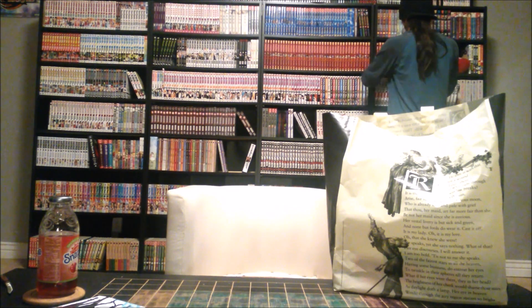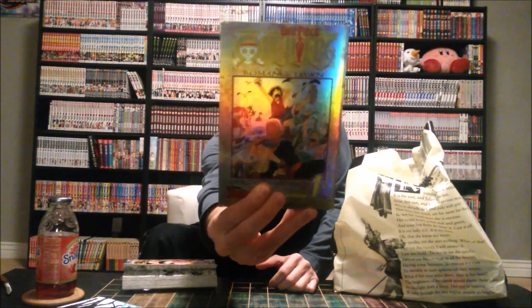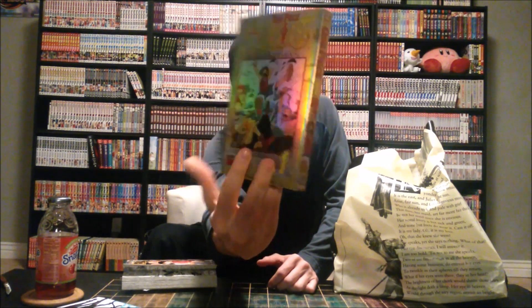Putting those up on the shelf now. I've also got a couple of other volume ones up there — My Hero Academia, Black Bullet, Log Horizon — stuff I expect to get bigger over time. Part of my goal when rearranging the case is to leave space for series that will expand, like One Punch Man. I'm also missing some Berserk volumes. Going back to the One Piece volumes I unboxed — volume one has a holographic front, back, and spine cover, which I had no idea about.